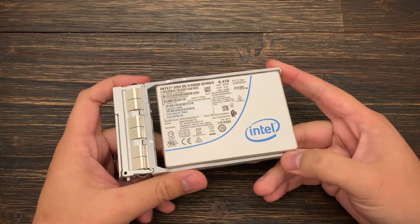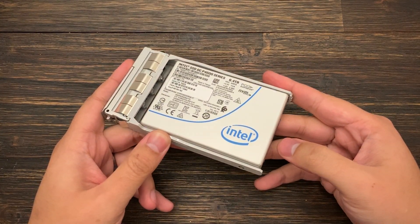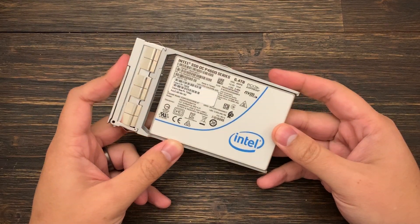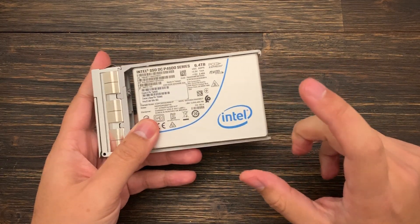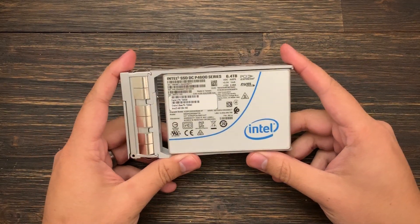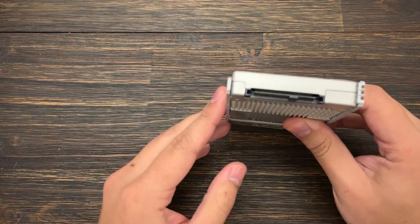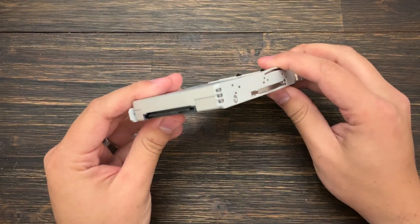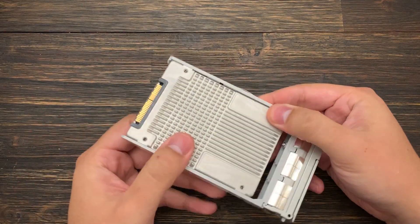It's a 2.5-inch form factor. Back when NVMe was new, there were two versions — a stick type and a 2.5-inch type, but they were both NVMe. This one has a U.2 connector, which looks quite a lot like SATA and SAS — and you're right, it does — but it is U.2.